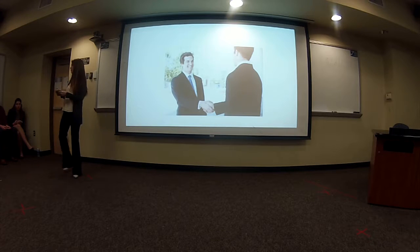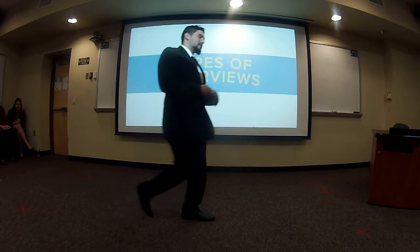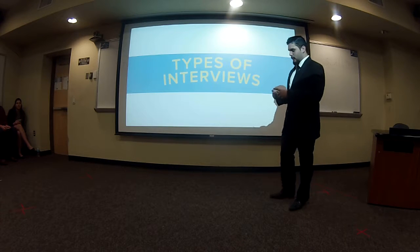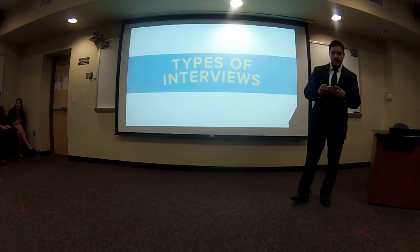I'll hand it over to Charlie, and he's going to discuss the types of interviews. Hi everyone, my name's Charlie. I'll be speaking to you about the different types of interviews you may encounter within the real world. I'm going to cover the panel interview, the mealtime interview, the audition interview, and lastly, the meandering interview.